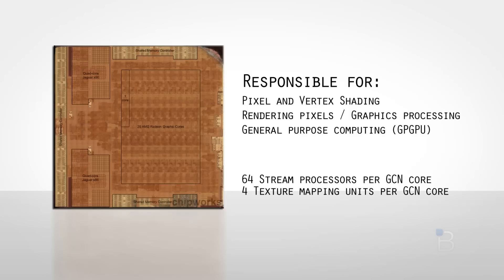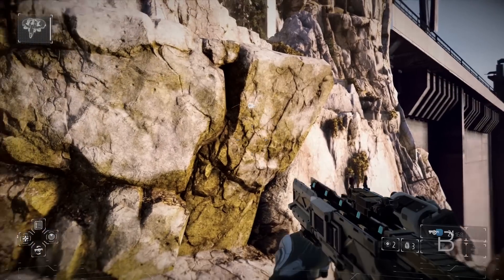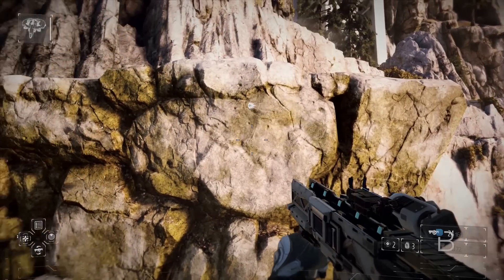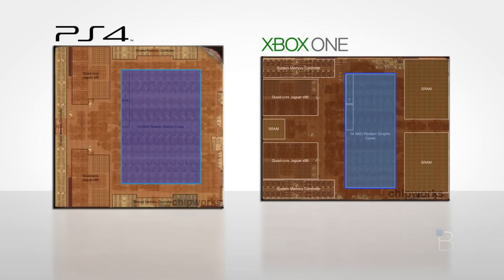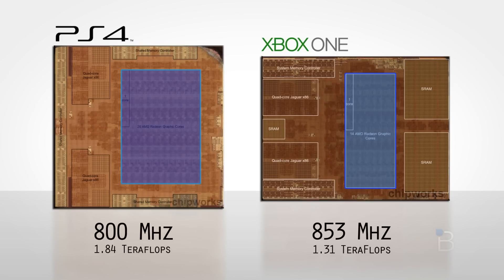In addition to 64 stream processors, each GCN core hosts 4 texture mapping units. As the PlayStation 4 has 50% more GCN cores, it also has the same advantage in texture mapping units, which are responsible for addressing and filtering the textures that you see on the screen. The more texture mapping units you have, the faster the GPU will be at processing texture info. While the Xbox One may have the better clock rate on the GPU, the PS4 has 50% more GCN cores, which may result in a lot more leeway when it comes to graphics rendering and general-purpose computing tasks.